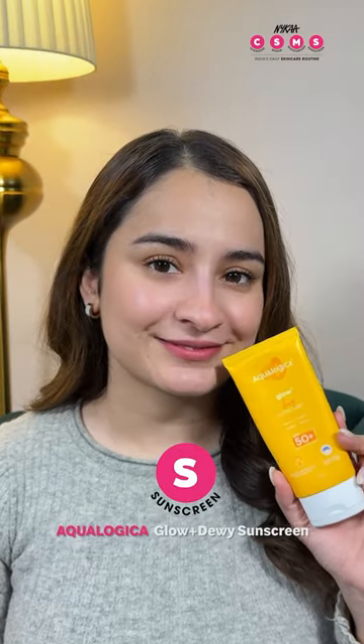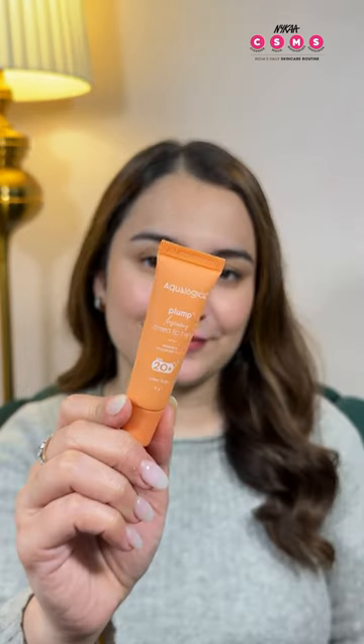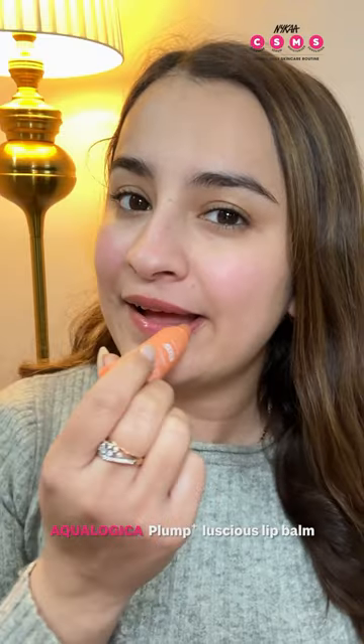Step No. 4 — Sunscreen. Aqualogica's Glow Plus Dewy Sunscreen. Its lightweight formula offers broad spectrum protection without leaving a white cast. Don't forget lip care — I love Aqualogica's Plum Plus Licious Lip Balm for hydrated and supple lips.